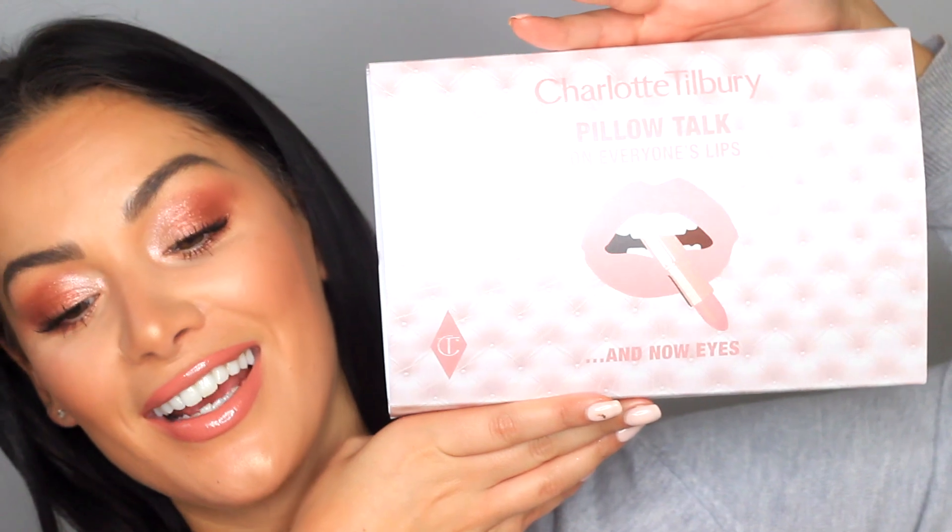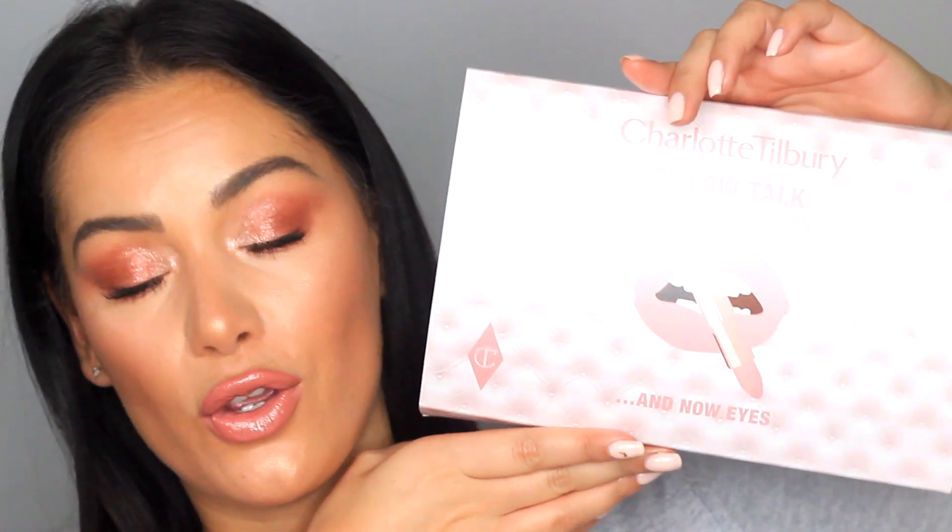Hi beauties, welcome back to my Beauty's Big Sister channel and to another Charlotte Tilbury makeup tutorial. I'm sorry there have been a lot of these recently, but I am the biggest Charlotte Tilbury fan. When this collection landed on my desk — the brand new Pillow Talk products — I just knew I had to film with it. This is the look using the brand new palette and the brand new lip gloss.